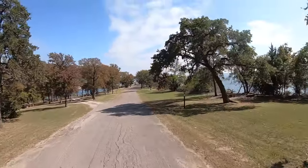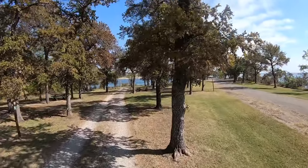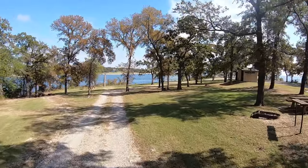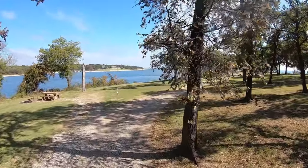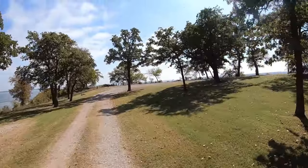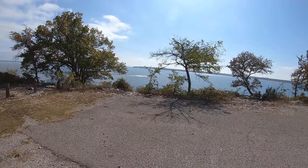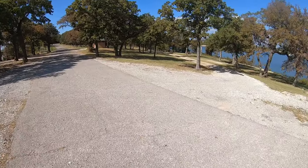We're going to go down the dirt road and then come back up. These are all primitive tent camping sites — no water, no power. Now there is a community water faucet right up by the vault toilet, but what this one has going for it is right there — the view.